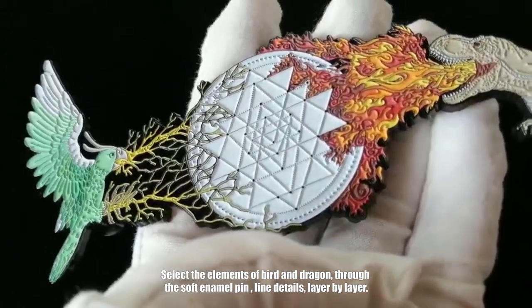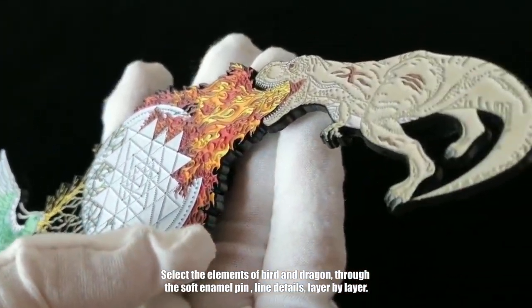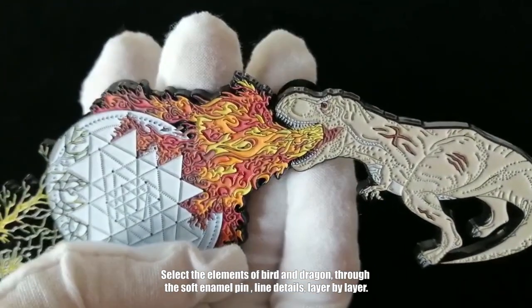The board and dragon design is crafted through soft enamel pin lines, with details rendered layer by layer.